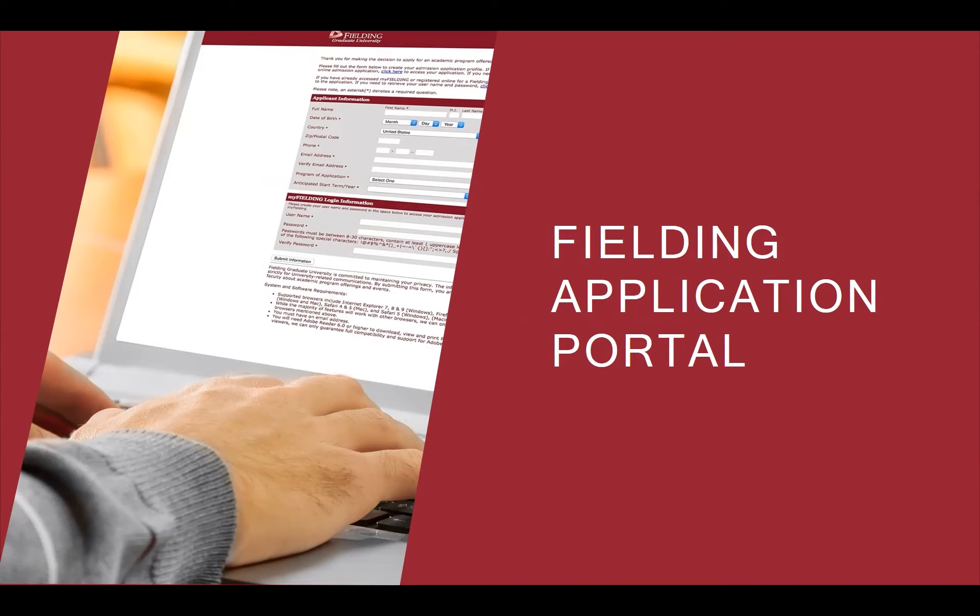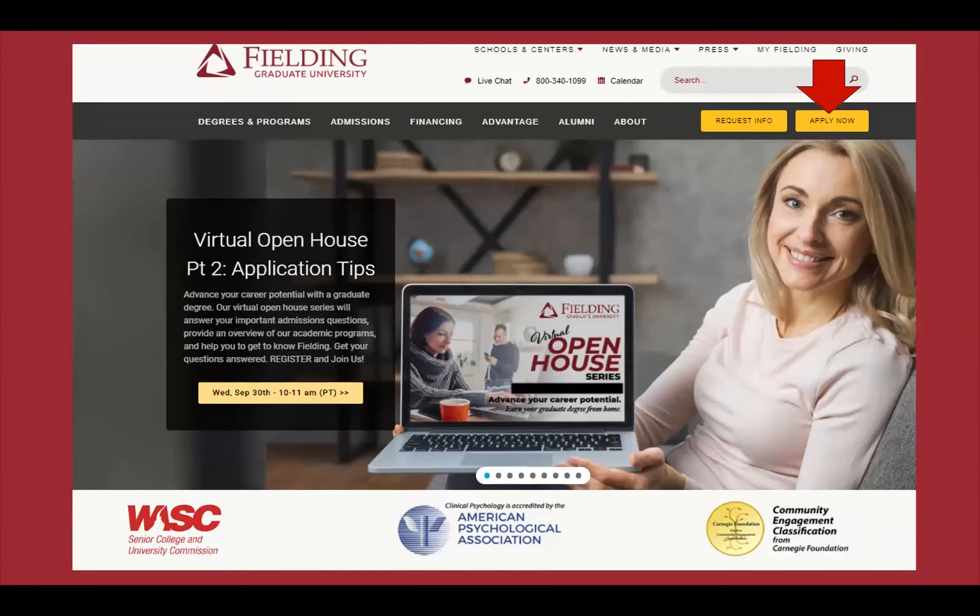Before jumping into the application portal, I want to point out again that you may log in and out of the portal as needed, all the way up until the application deadline. The prompts, writing assignments, and similar items aren't timed, so you can look at the prompt, draft in Microsoft Word or your preferred word processor, and then upload documents as PDFs when you're ready. The application portals are generally open well in advance of the deadline, so you can get started whenever you are ready. To begin, navigate to any Fielding web page and click the yellow 'Apply Now' button in the upper right-hand corner.